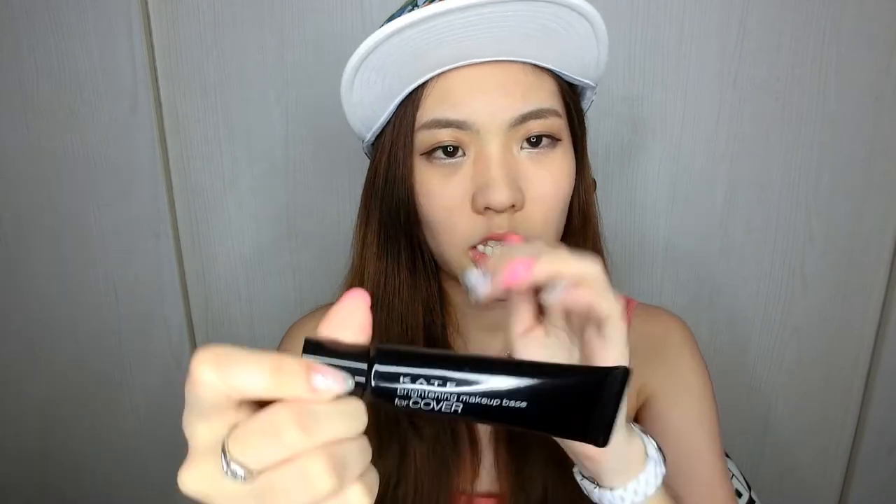Next up is Kate's Brightening Makeup Base. I'm wearing this today and I really like that it brightens. The other day I wore it for my photo shoot and Jamie commented, asking if I used a primer because my face looked more glowy. It was the day I used this, and I really like it because it doesn't feel oily and it doesn't break me out. I use this like a highlighter — I don't apply it all over my face. I do my normal HD primer first, then apply this onto the high points like the T-zone, the cheeks, and a little on my chin.